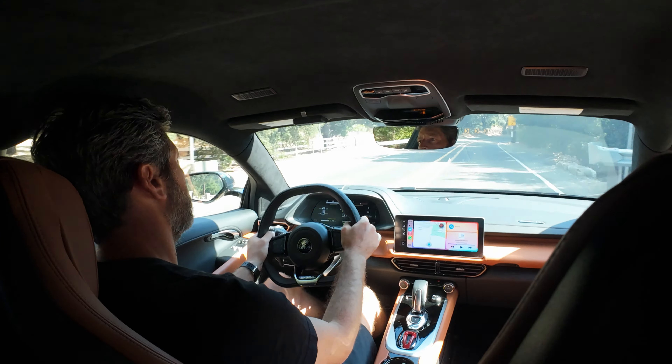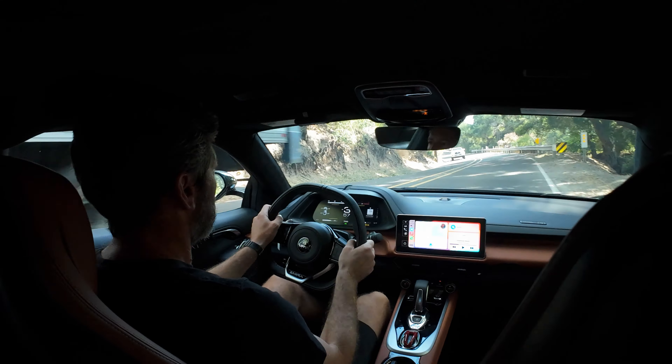I'm literally looking at the hill right now — it's smoke, fire, and flame retardant. It's not great.